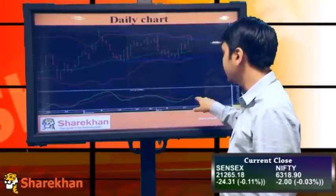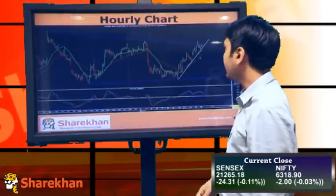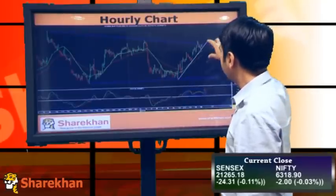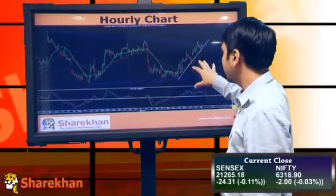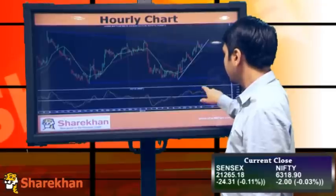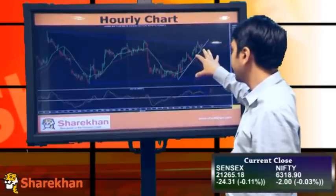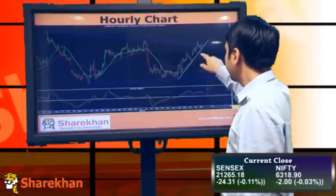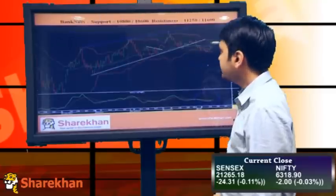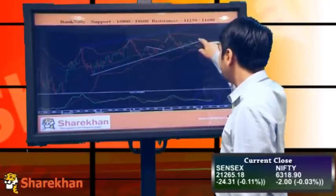In the very short term, the momentum indicator has given a buy signal, so overall the trend remains positive. On the early charts, this is the upward sloping trend line which has been holding since the last couple of weeks. The momentum indicator is whipsawing and consolidating, but I'll be expecting more positive momentum to continue on the upside.